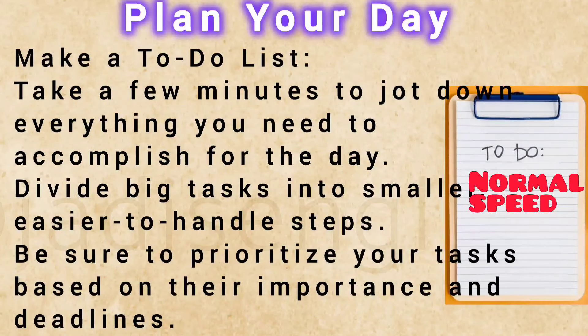Make a to-do list. Take a few minutes to jot down everything you need to accomplish for the day. Divide big tasks into smaller, easier-to-handle steps. Be sure to prioritize your tasks based on their importance and deadlines.